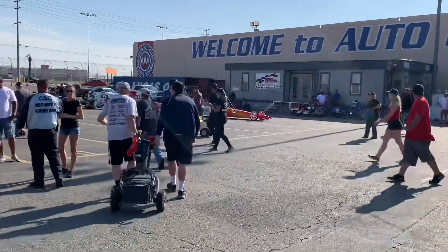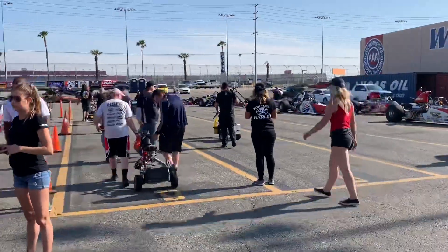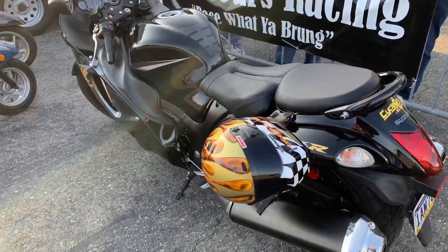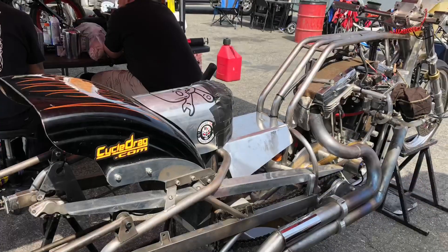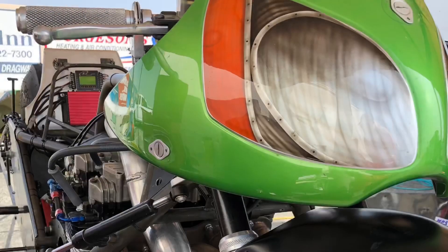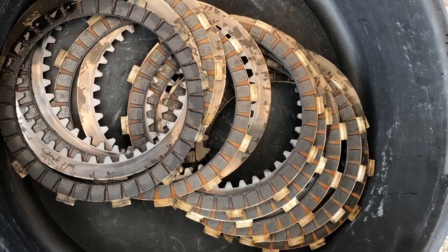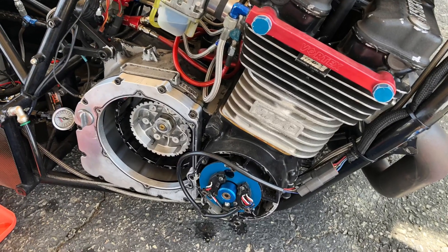Subscribe to Cycle Drag on YouTube and like CycleDrag.com on Facebook. Let me know what was your favorite motorcycle out of all the bikes we saw. It was a wonderful event. This is the Western Pro Extreme Motorcycle Association — they run five events a year. We'll be back at Fontana November 2nd through the 3rd. Hats off to Tony for giving these West Coast racers a place to play. Many of them are hoping to make it back east for the big Man Cup finals at South Georgia Motorsports Park, November 21st through the 24th.